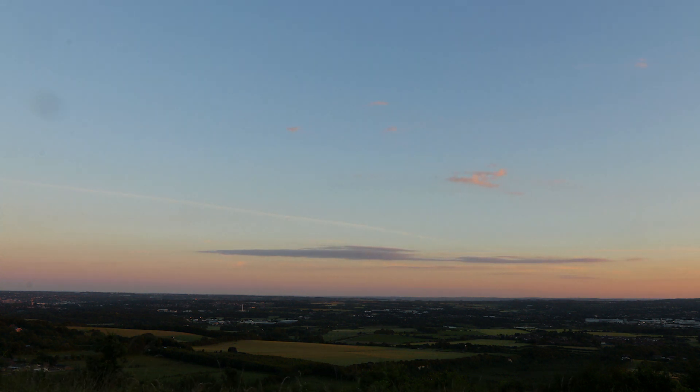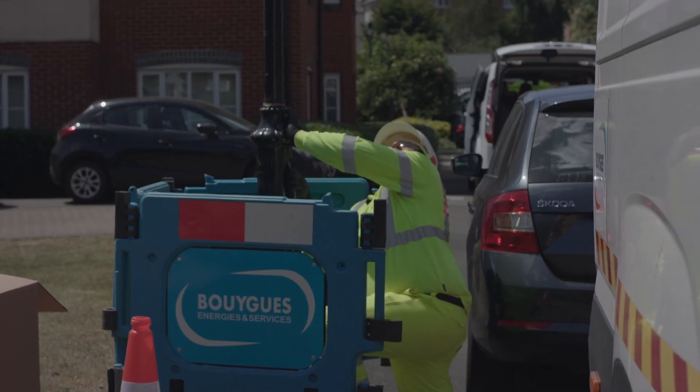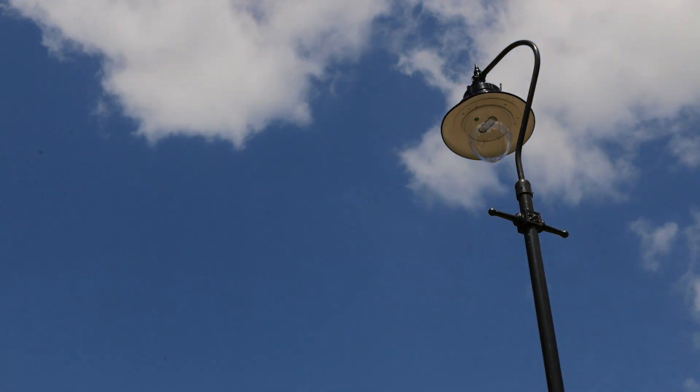The LED conversion project is innovative, transformational and it's a true investor-safe project. This technology refresh is a bit of a no-brainer in terms of making energy cost savings, transference of risk, cost avoidance and obviously using Salix at 0% is a win-win situation for all.